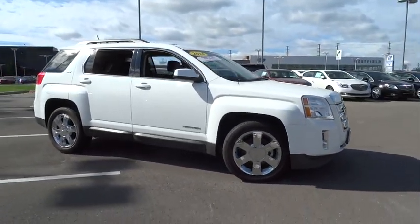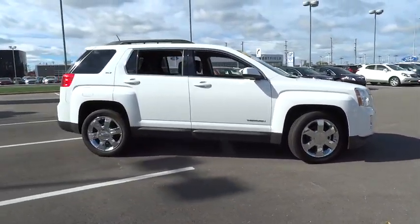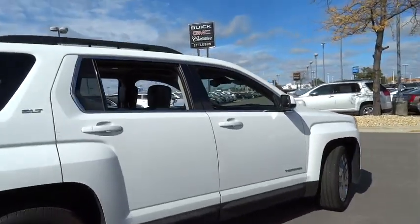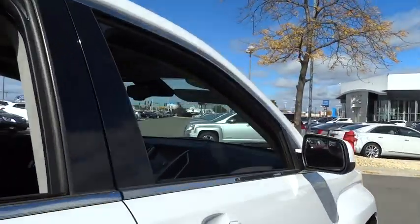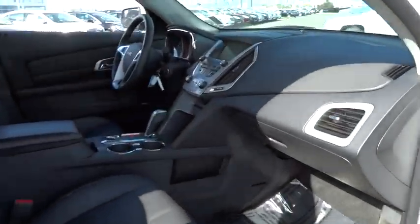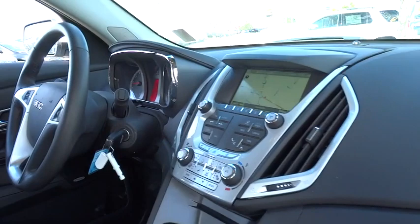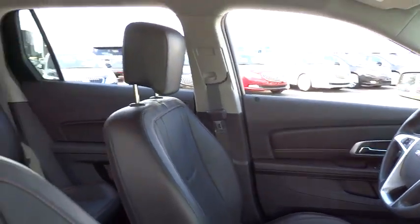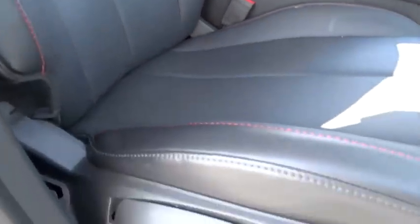The 2014 Terrain. The GMC Terrain combines the benefits of a crossover with the style and functionality of an SUV. Terrain offers uncompromised capability, a balanced stance, and a commanding view of the road, letting occupants enjoy a confident driving experience. And an EPA-estimated 32-highway MPG is not bad either.